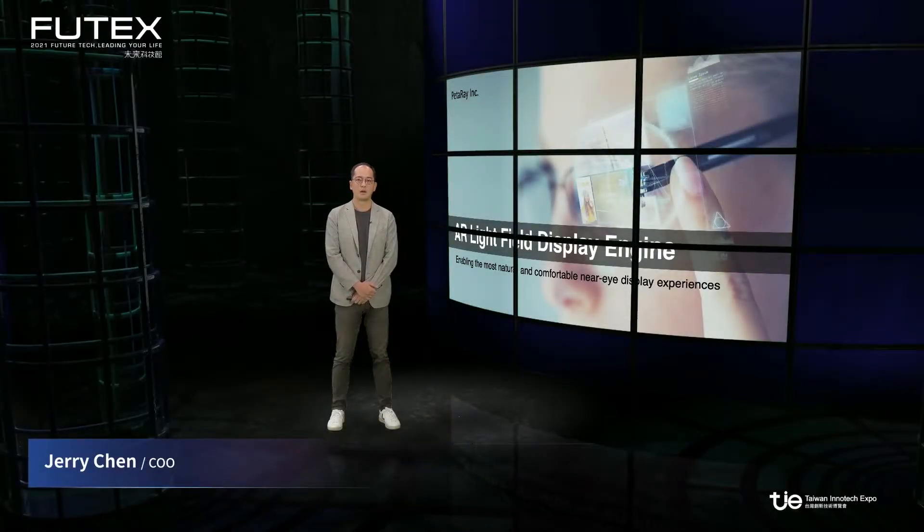Hello everyone, this is Jerry Chen from Petarray. Today I would like to introduce our latest AR light field display engine. Our vision at Petarray is to enable the most natural and comfortable near-eye display experiences for AR.